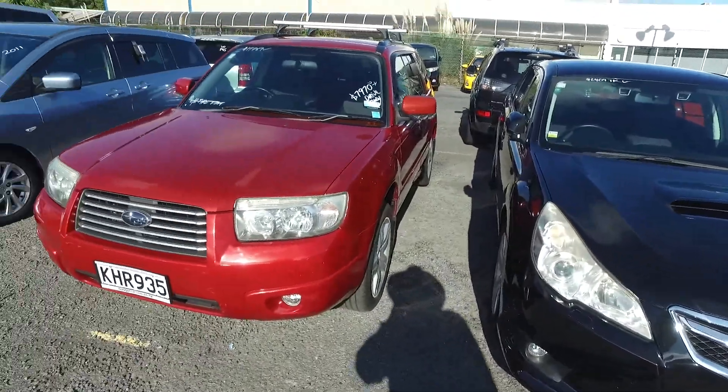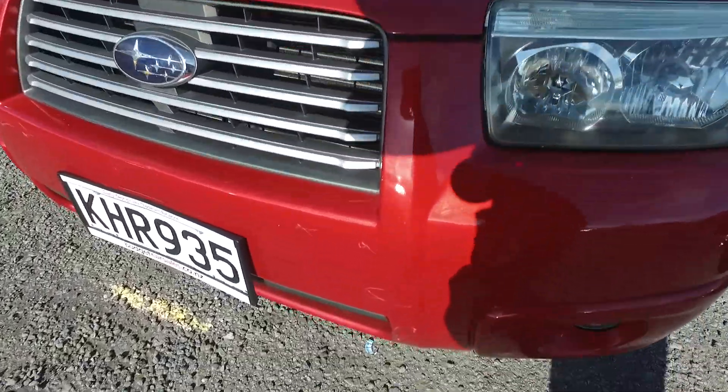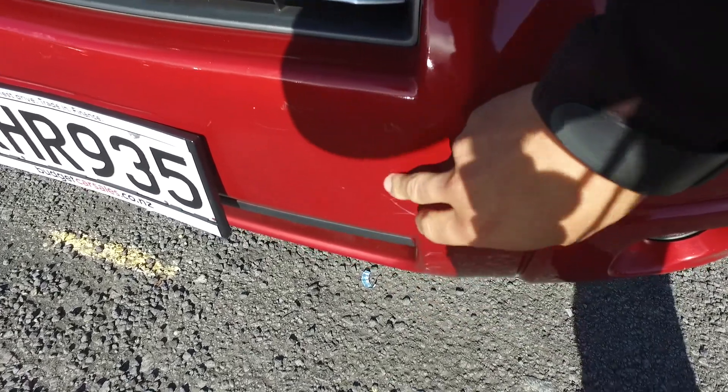Hey there, Ian Thompson here from Budget and Kilburn Cars up in Auckland. Thank you for your inquiry in regards to our red Subaru Forester that we have here for you. So here is a detailed video just so you can see everything and there's nothing to hide.